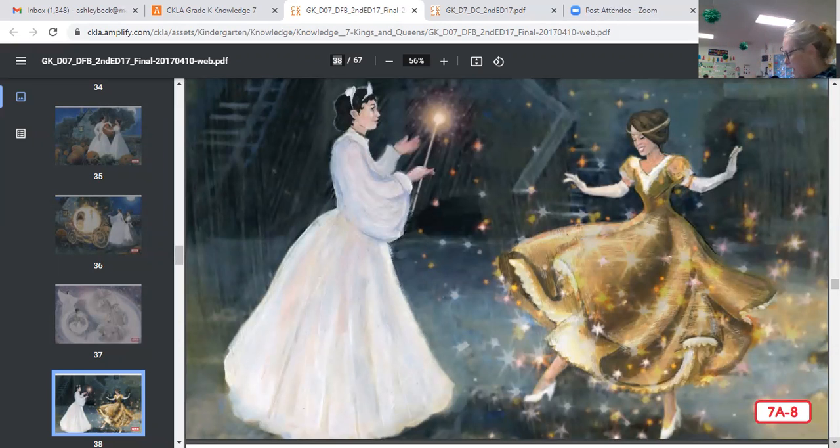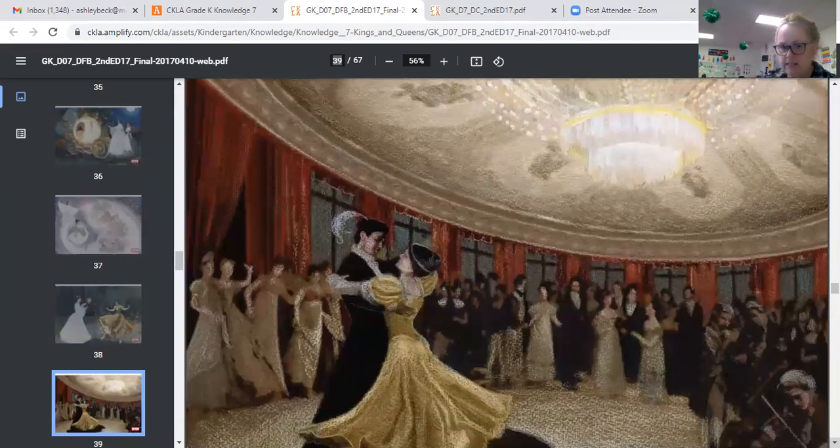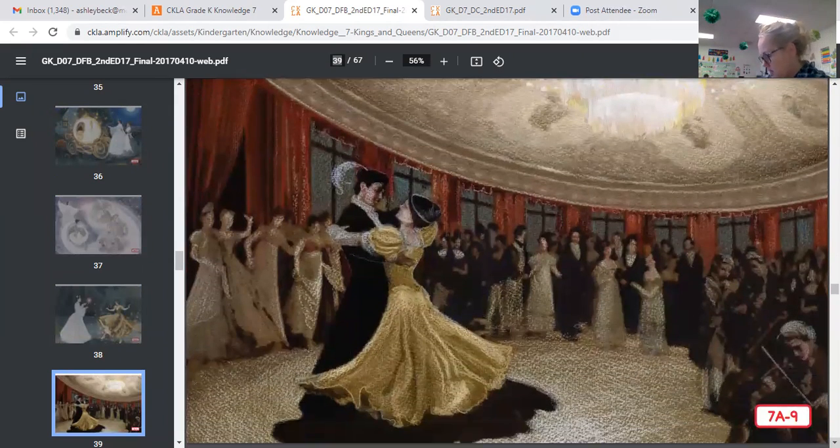Everything will go back the way it was — she has to pay attention to what time it is. Cinderella promised she would leave before midnight. Then, calling out her thanks, she rode away in the coach feeling happier than she had ever felt before. At the palace, the prince heard that a great princess had arrived, but no one knew who she was.